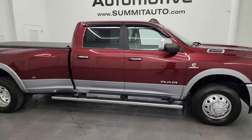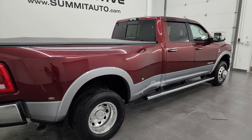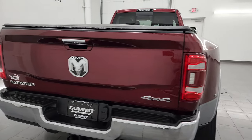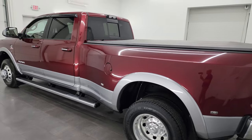This is Brett, and this 2019 Ram 3500 Crew Cab Long Box Dual Rear Wheel Laramie Level 2 is stock number 14081Z. I am here at Summit Automotive in Fond du Lac, Wisconsin, your new and used heavy duty truck and Ram headquarters.